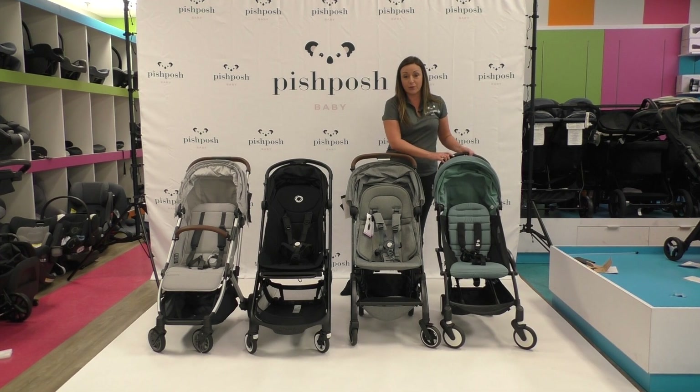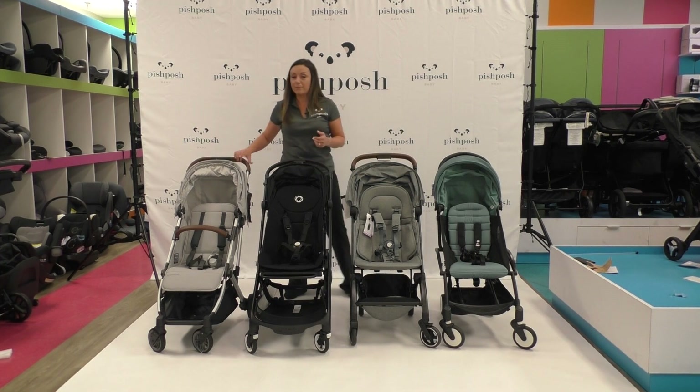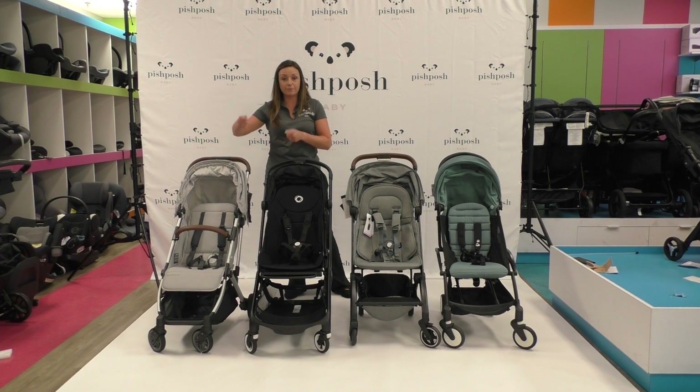The Yo-Yo 2 does have two bassinet options — a soft pack and a harder bassinet — which are separate accessories. The Joolz Air Plus has a new carry cot that's like a bassinet attachment. And then the UPPAbaby Minu with the adapters works with the full-size UPPAbaby bassinet. So there are some great newborn options for all of these as well.